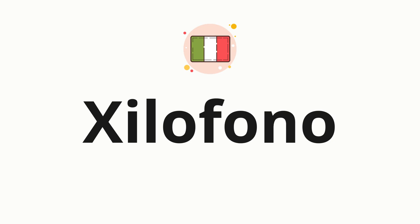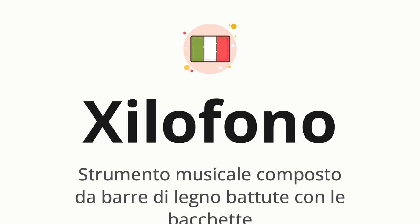Welcome to How to Pronounce. In today's video, we'll be focusing on a new word that you might find challenging or intriguing. So without further ado, let's dive into today's word, which means strumento musicale composto da bar di legno betute con la becchette.